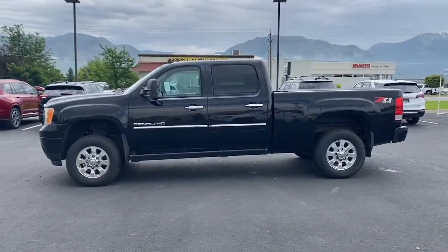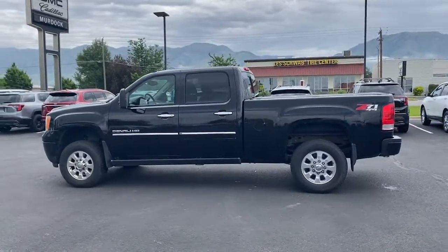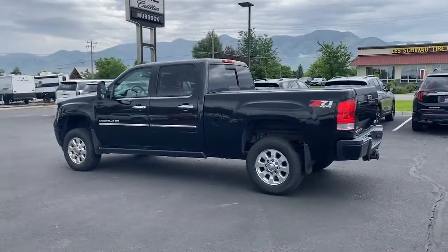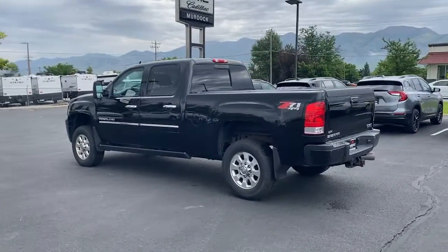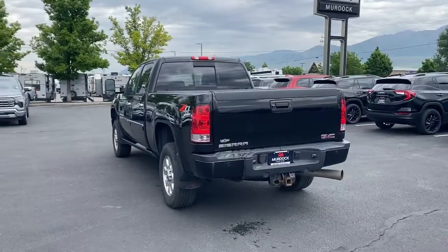These are just some of the great options this vehicle comes with: heated steering wheel, heated and/or cooled front seats, navigation system, keyless entry, sun/moonroof, premium sound system, power passenger seat, heated mirrors, satellite radio, and fog lamps.